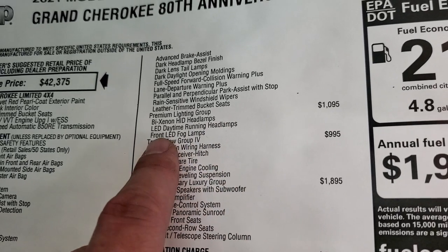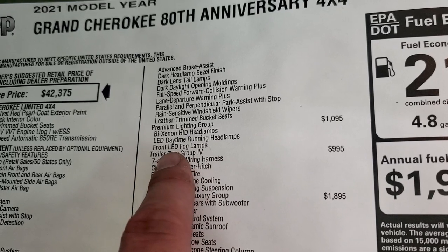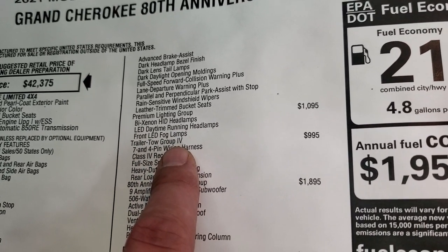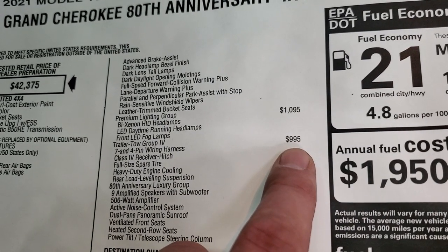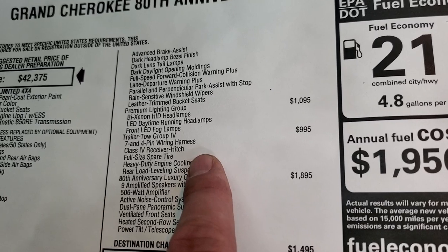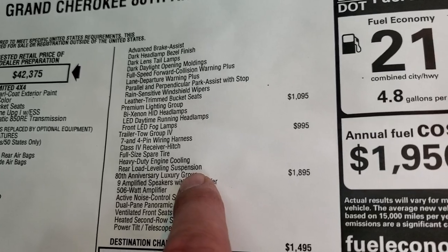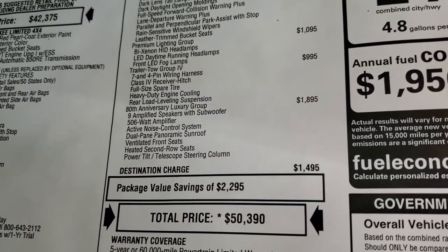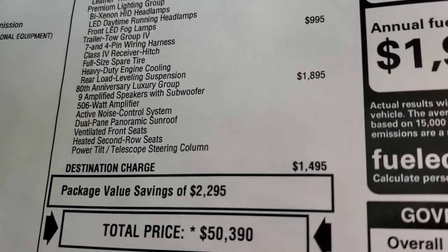The premium lighting group is a $1,095 option — we'll turn all the lights on in just a little bit. It gives you the Bi-Xenon HID headlamps, LED daytime running lights, and the LED fog lamps. This one also has the trailer tow group, capable of towing up to 6,200 pounds, and that package is $995. You get the receiver hitch, 4- and 7-pin wiring, full-size spare tire, heavy-duty engine cooling, and rear load leveling suspension — it actually has air suspension in the back that will level the vehicle out by pumping up the rear shocks when it feels a load.